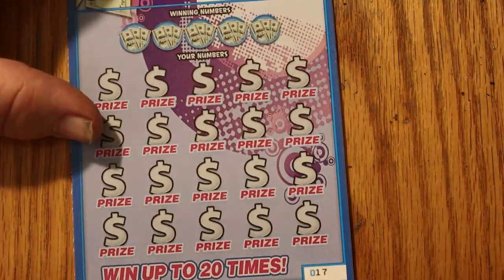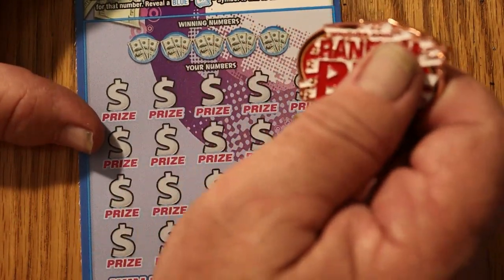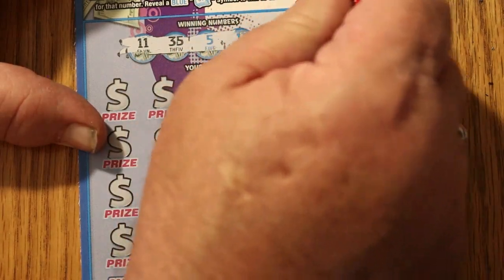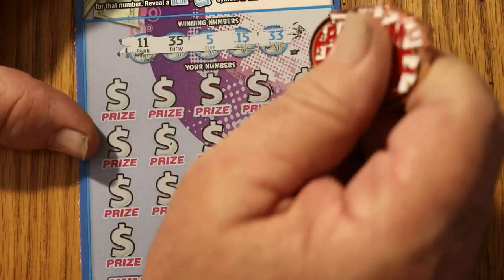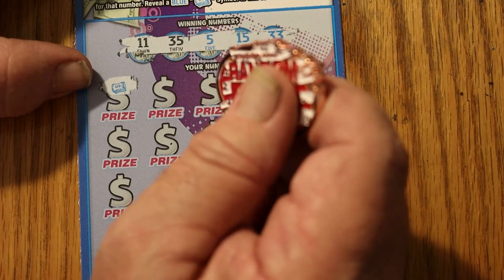Overall odds dictate, in theory, one of these four tickets should have something — some sort of win. Hopefully. 11, 35, 5, 15, and 33. And we've got the money roll for 10 times the prize. Good start.